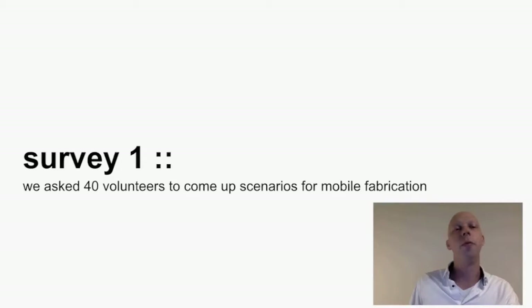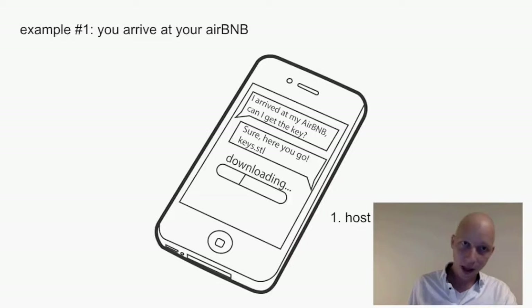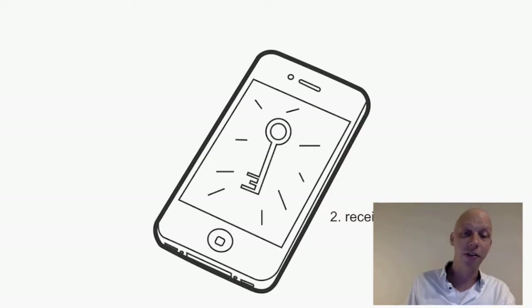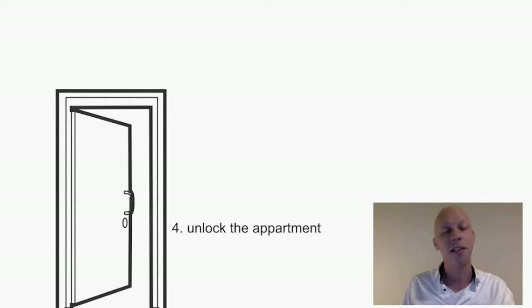In survey one, we asked 40 volunteers to come up with scenarios for mobile fabrication, and they came up with 75 different scenarios. For example: if you arrive at your Airbnb, the host could send you a key via a mobile phone application. You would receive that key, fabricate it, and then actually unlock the door to the apartment — so you don't need to meet the host in person to get the key.